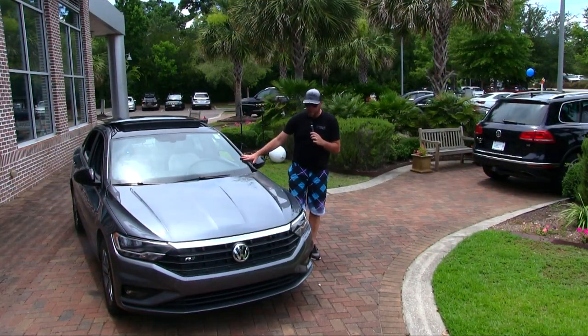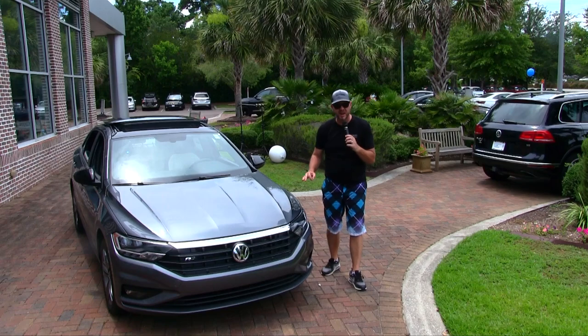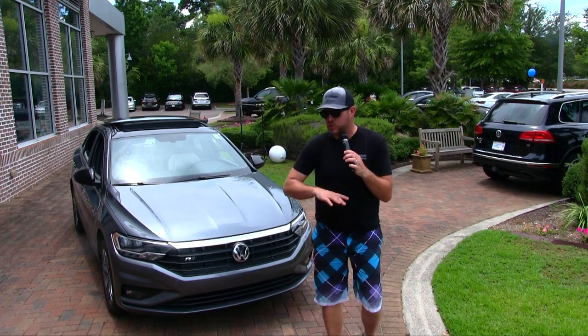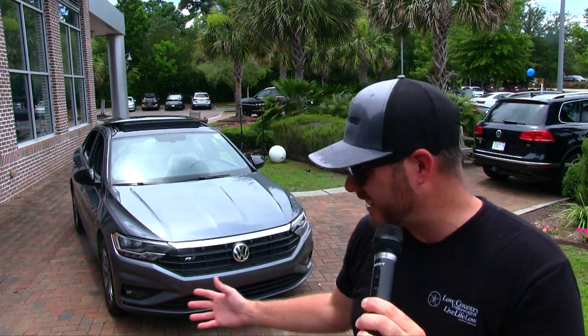Here's one thing I absolutely love about the new 2019 Jetta: you're getting standard LED headlights, LED daytime running lights, gorgeous wheels. But the R-Line takes this vehicle to a whole other level — it makes it more sporty, more aggressive. It gives it that look that a lot of people love. Volkswagen also includes the R-Line on different trim levels and models. With no further ado, let's get closer to this car. Here we go.